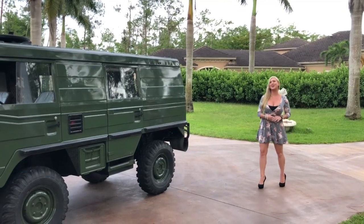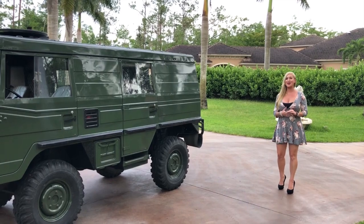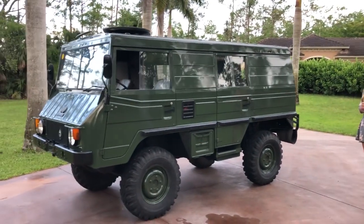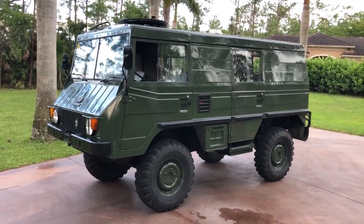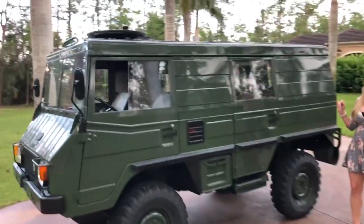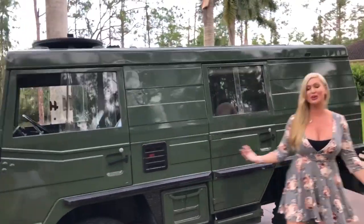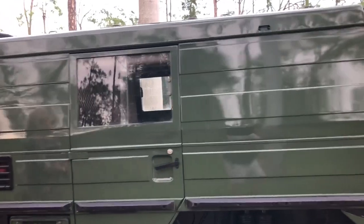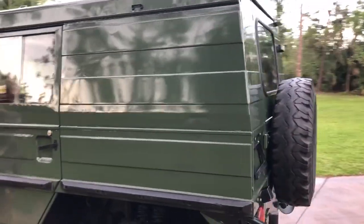Hey guys, Mary Ann here with you from Auto House of Naples, and today I have something directly from the Austrian military. It is a 1974 Puch Pinzgauer 710K with a hard top, and as you can see it's finished in military green. This is definitely going to be a one-of-a-kind and very difficult to find.